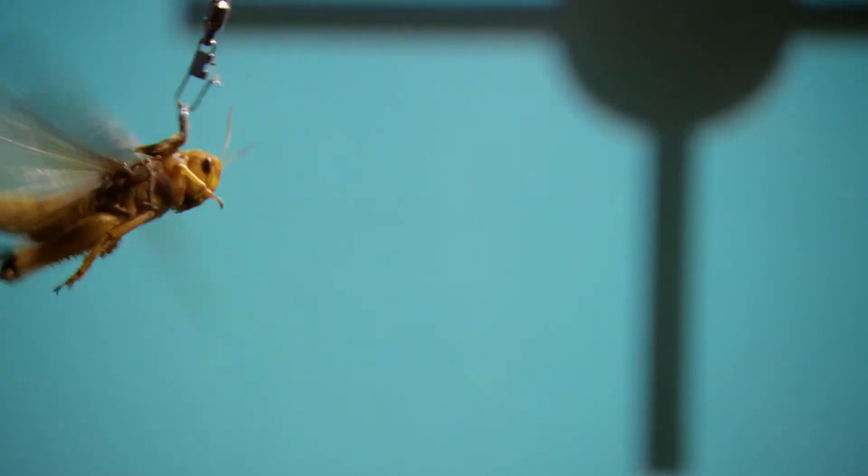It has very fast neurons that can detect approaching objects, allowing the locusts to make that very fast decision as to where to go.